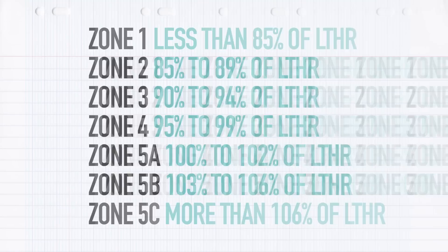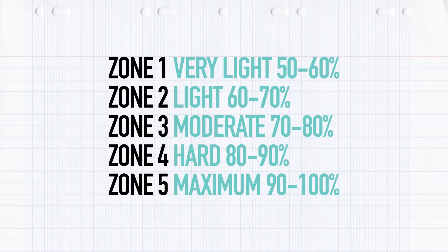For max heart rate zones: zone one is very light, 50 to 60% of max heart rate; zone two is light, 60 to 70%; zone three is moderate, 70 to 80%; zone four is hard, 80 to 90%; and zone five is up to maximum heart rate — your maximal effort. There are different ways to work out zones and they'll have little tweaks depending on which system you're using.